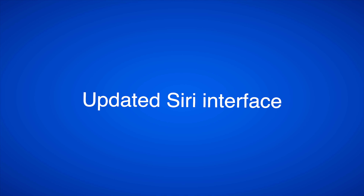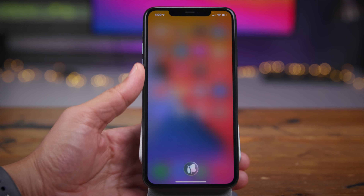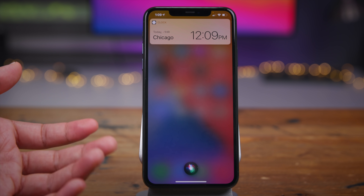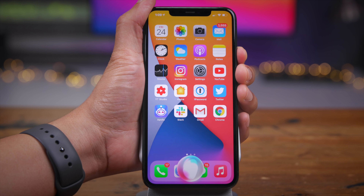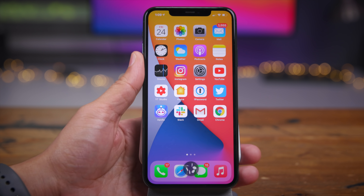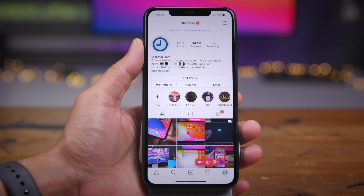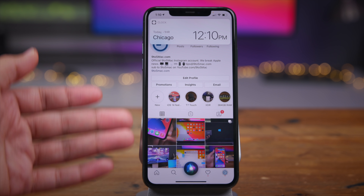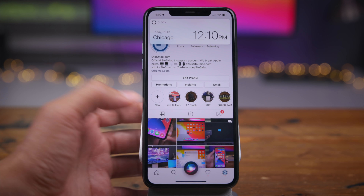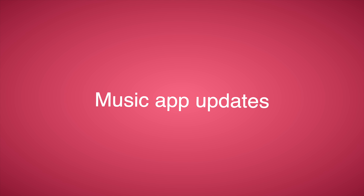I hesitated to place the updated Siri interface on the list, but I do think it is really cool. Previously in iOS, Siri would basically black out the entire screen. In iOS 14, it blurs out the background, and now you have the option to keep the background displayed along with your Siri request so it doesn't take the context away. For instance, if you're looking at Instagram and want to ask Siri a question, it doesn't whisk you away from Instagram — it just superimposes Siri on top. The downside is that you can't interface with your phone without dismissing Siri.